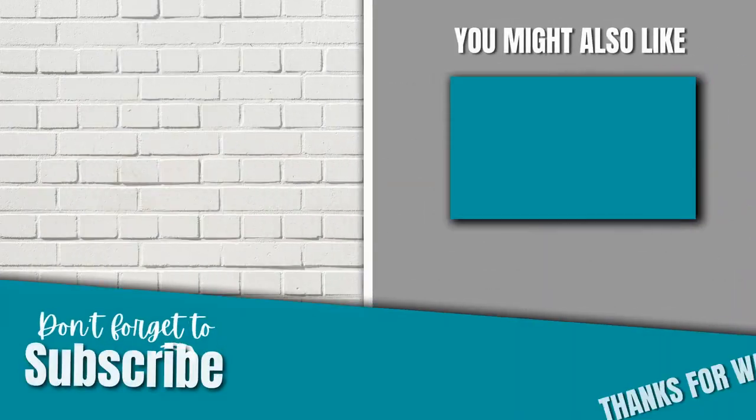Thank you so much for watching. Be sure to watch the next one. Don't forget to like and subscribe, and if you have any questions, put a comment below.